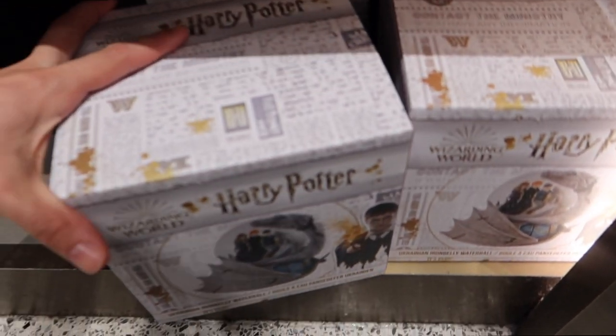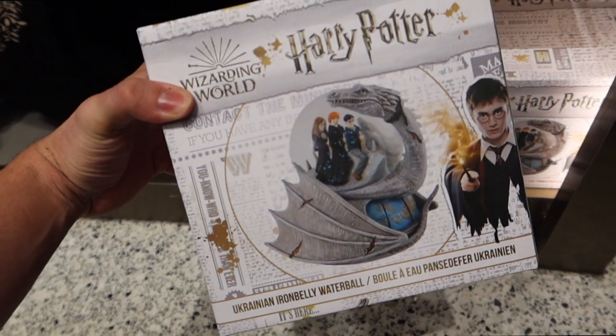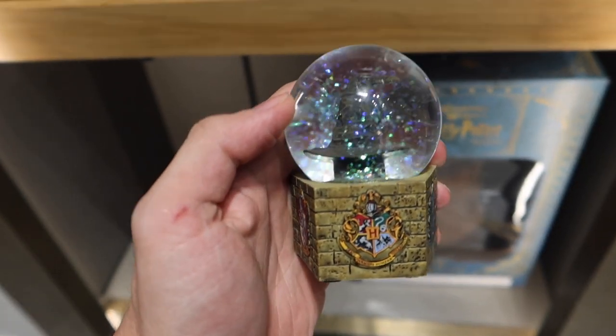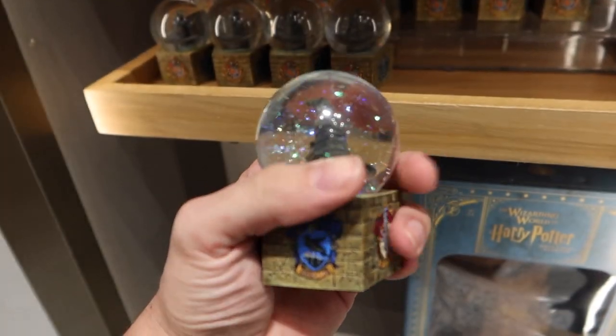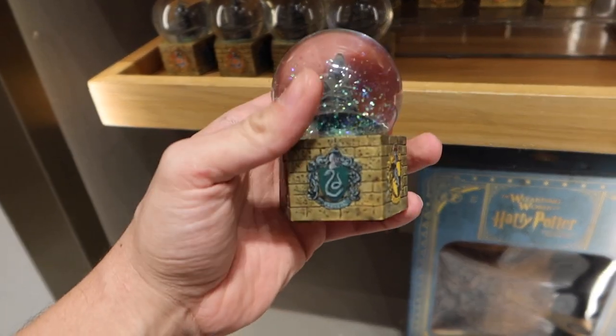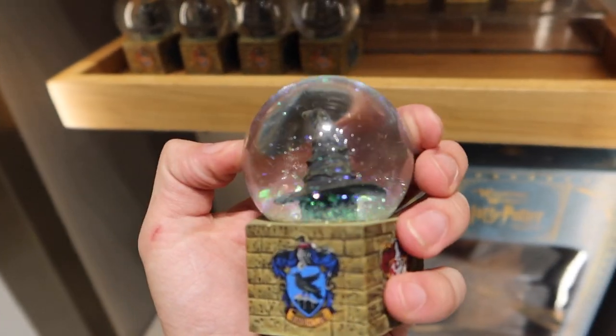Here are some new snow globes. These are made by Enesco. Harry, Ron and Hermione on the Ukrainian iron belly — $60. These little mini snow globes are $25 and they are five-sided, featuring the Hogwarts crest and all four of the house crests with the sorting hat in the center.